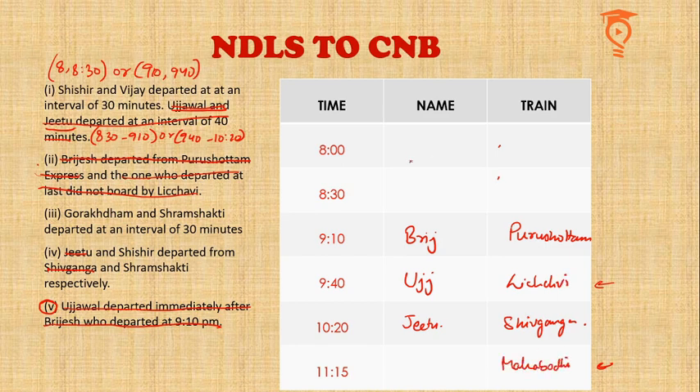Shishir and Vijay have to occupy the top two slots, and we have already placed Brijes, Ujjwal, and Jitu. That means the last slot will be taken by Narayan. Now, Shishir departed from Shram Shakti, which means Vijay departed from Gorakhdham — but who goes first between them we do not know. So we write Shishir/Vijay and Vijay/Shishir, with Shram Shakti/Gorakhdham and Gorakhdham/Shram Shakti accordingly.